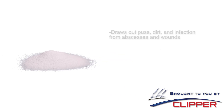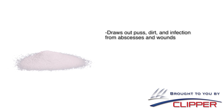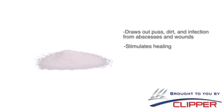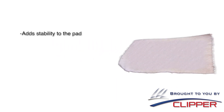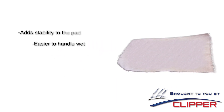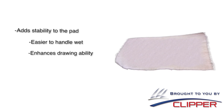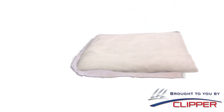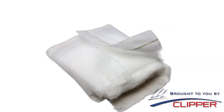Together, these compounds draw out pus, dirt, and infection from abscesses and wounds, and stimulate healing in the wound. The crystals are held in a BP lint pouch which adds stability to the pad, making it easier to handle wet and enhances the drawing ability of the pad. All these layers are held in a non-woven cover which holds the pad layers together and prevents it from adhering to the wound.